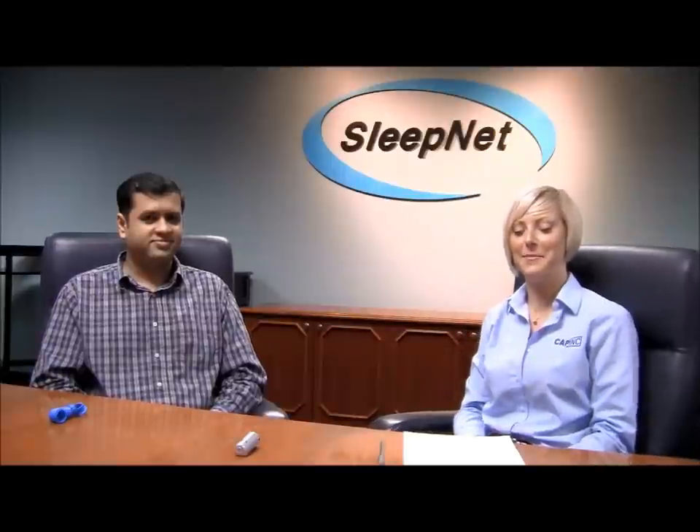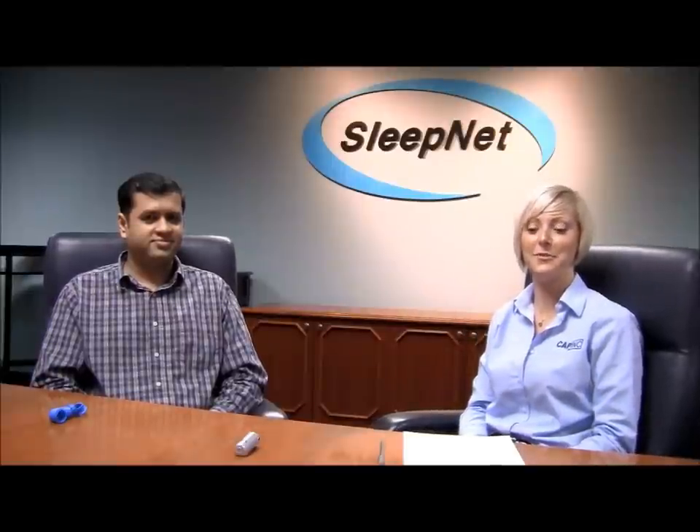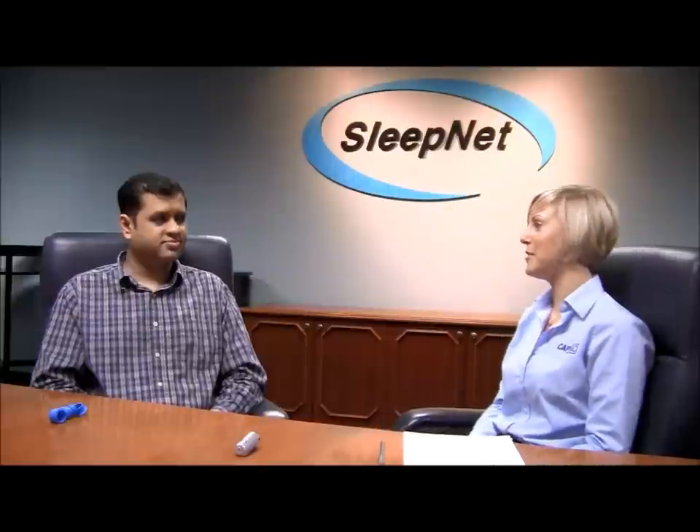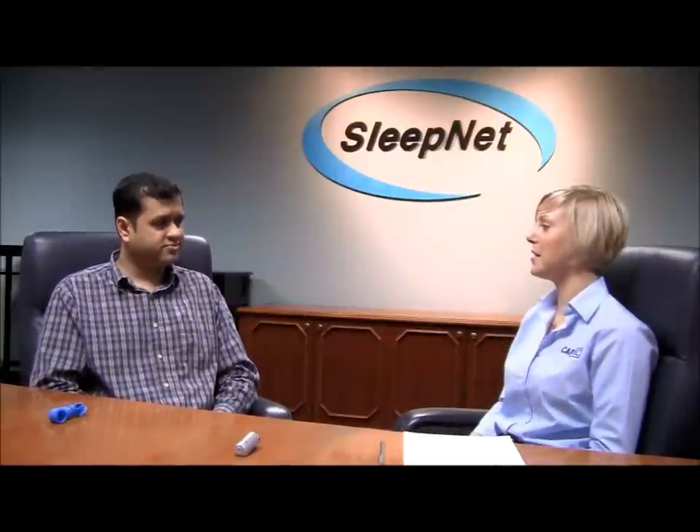My name is Melinda. I'm from Cap Inc. I'm sitting here with Samir Kulkarni, who is the Senior Design Engineer at SleepNet. Samir, if you just want to give us a brief overview of what SleepNet is and what they do.